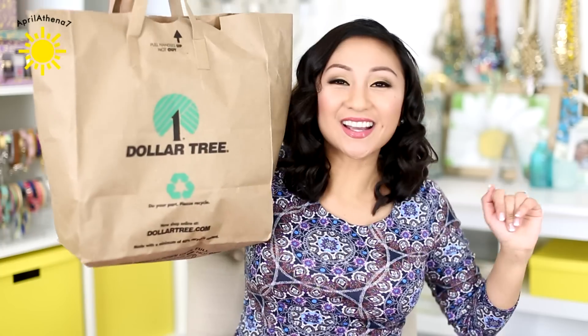Hey friends, guess what time it is? It's Dollar Tree haul time! You guys mentioned that you want me to do it like twice a month. I think it may be once a month, but if I can possibly do this twice a month, I will be happy to do so. So let's go.